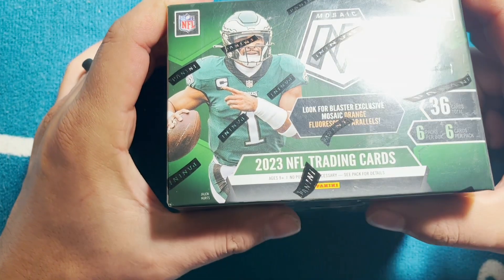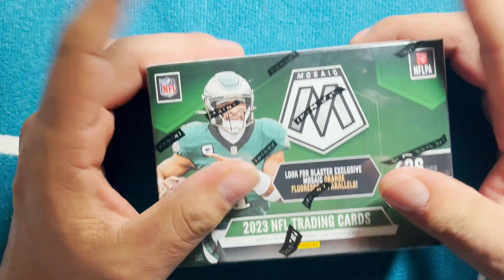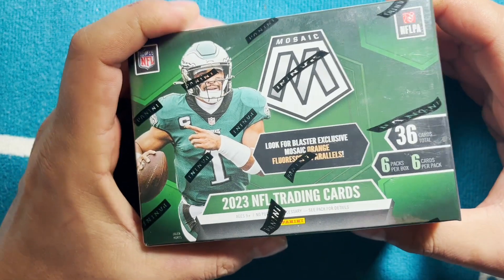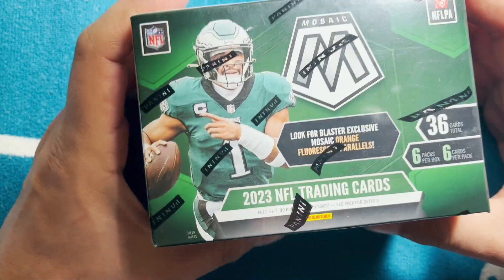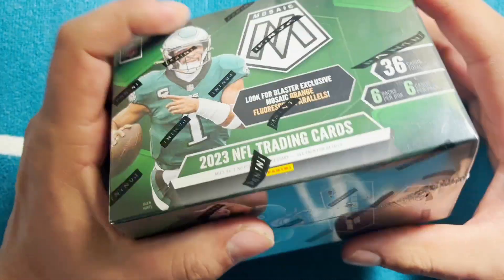YouTube, what's good? Cartrio Dad checking in for a quick fun rip here on our channel. How y'all doing today? Hope everything's well. We just got done celebrating Leo's third birthday. And I went to Barnes & Noble and they have one last blaster.